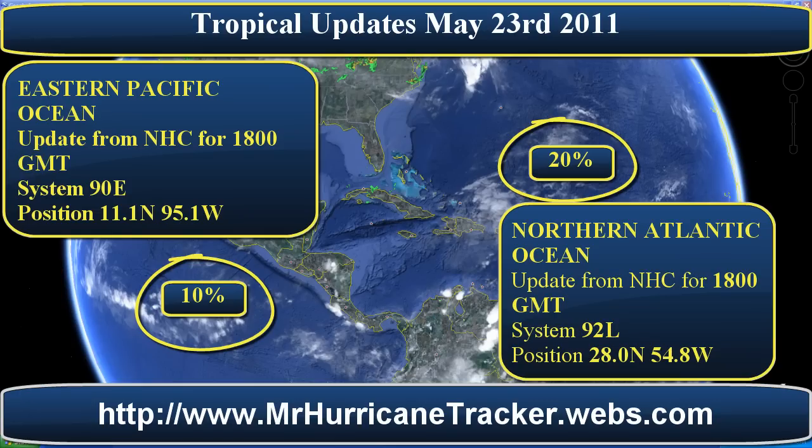According to the National Hurricane Center, the storm system in the Northern Atlantic, 92L, is a surface low located about 650 miles east-southeast of Bermuda and is associated with a mid to upper level low pressure system. Shower and thunderstorm activity remains disorganized due to strong upper level winds, and any development should be slow to occur. There is a low 20% chance of this system becoming a subtropical cyclone during the next 48 hours as it moves east or east-southeast at 10 to 15 miles per hour.